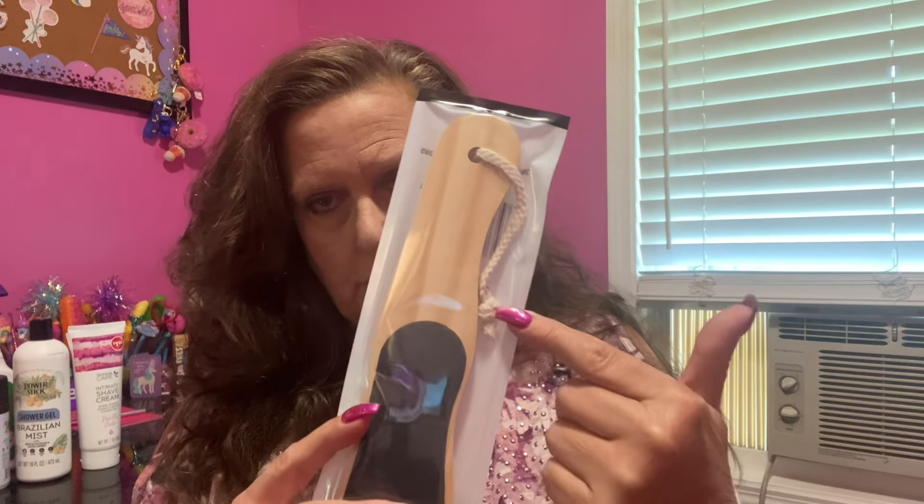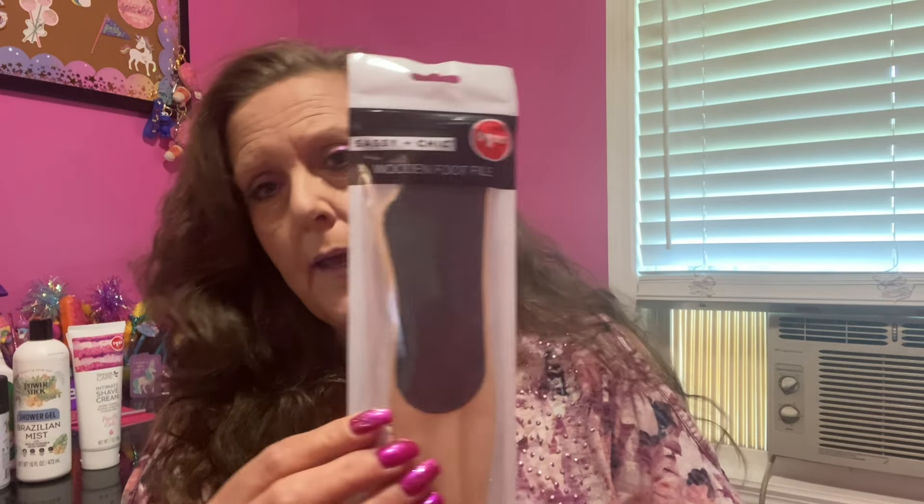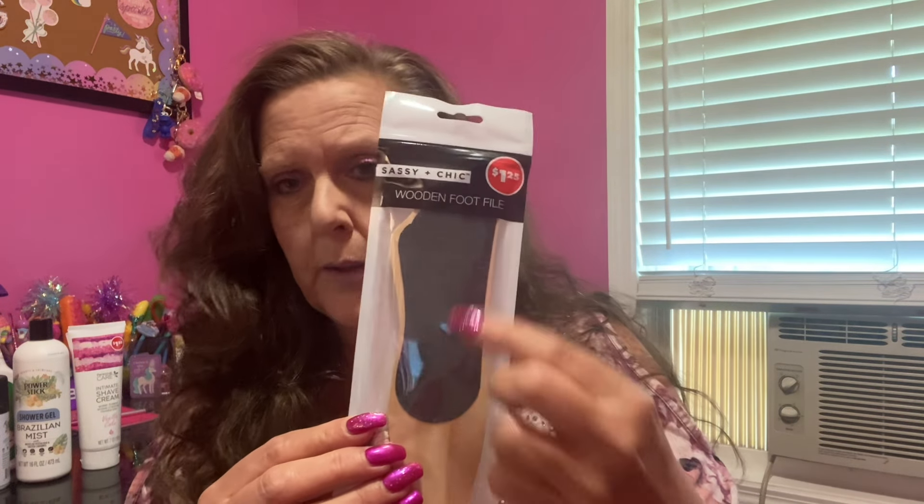Moving on — let's go to a couple of things in the beauty department. For your footsies, this is a wooden foot file. It comes with a little hanging string and is actually made out of wood. Right here it's got a little shaped foot area where you do your feet. What I like about this is the wooden pieces in my opinion tend to last longer than the plastic stuff. I'm going to give it a try — it's by Sassy and Chic.